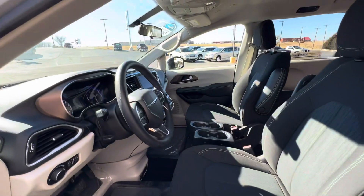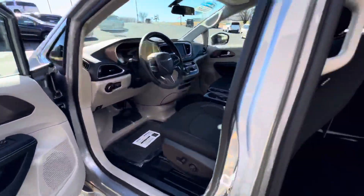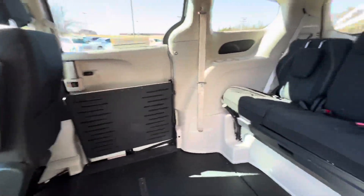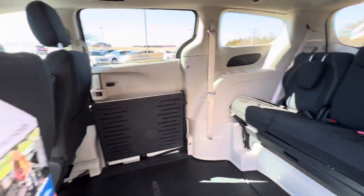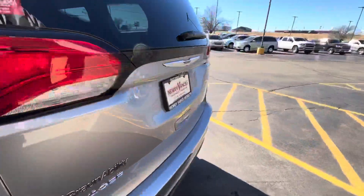This is a brand new conversion and a brand new chassis. This vehicle is currently located at our South Oklahoma City store.